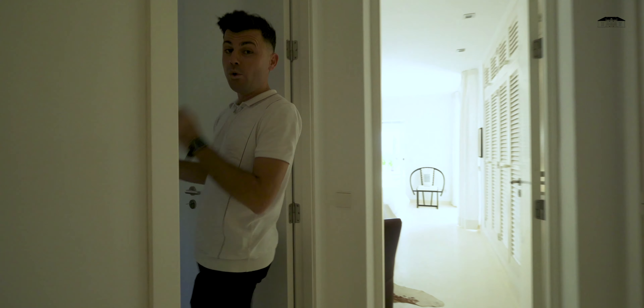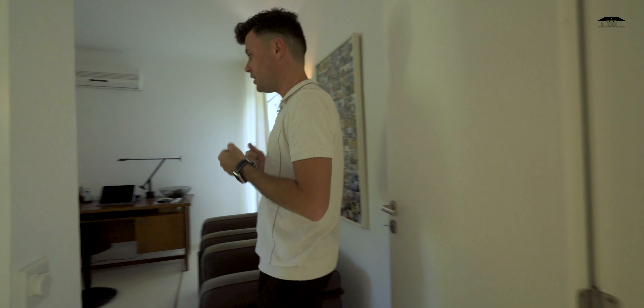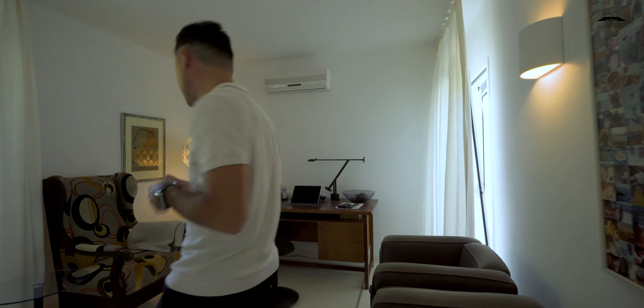Now I'm going to show you one of the bedrooms, which at the moment is converted into an office because the owners didn't need the second bedroom.